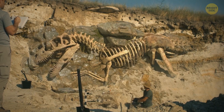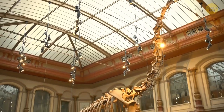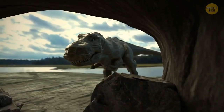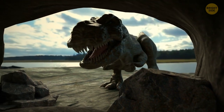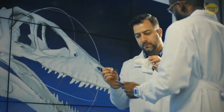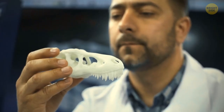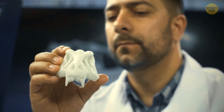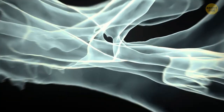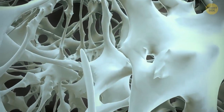Now, thanks to new fossil discoveries and technologies, we're getting to learn more and more about the biology of dinosaurs. Some people don't need to know more than the fact that a few of them were colossal, terrifying, and vicious. But for those of us that do, the use of comparative biology, pigment analysis, and powerful new x-rays have allowed us to gain insight into specific features.